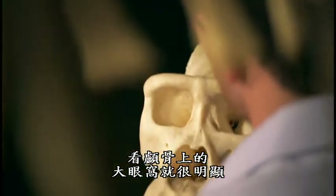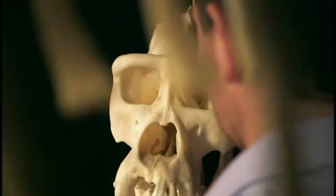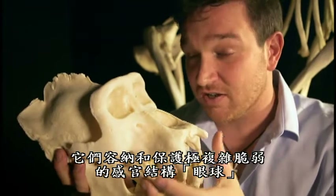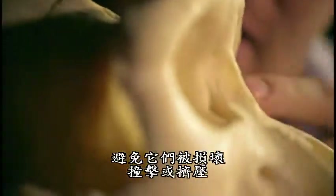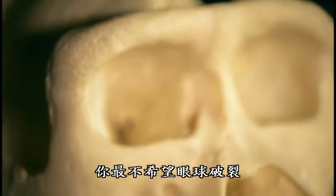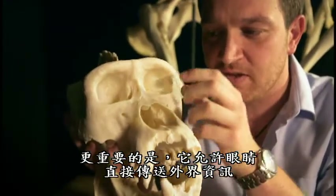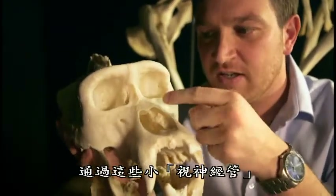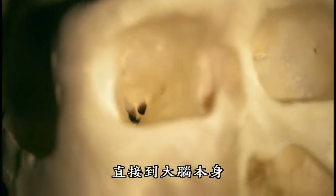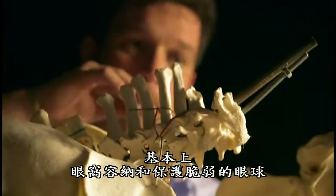That's evident by the large orbits, or eye sockets, in the skull. They allow these incredibly complex, delicate sensory structures — the eyes — to be housed and protected in a way that won't allow them to be damaged, knocked, or squished. The last thing you want is your eye to be ruptured. But more than that, the orbits also allow a direct transfer of information from the outside world through the optic canals right into the brain itself.